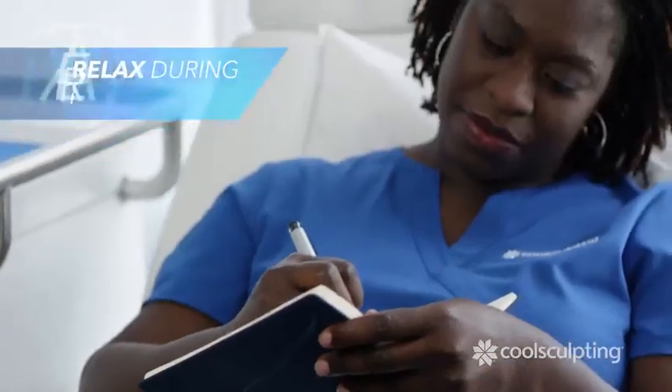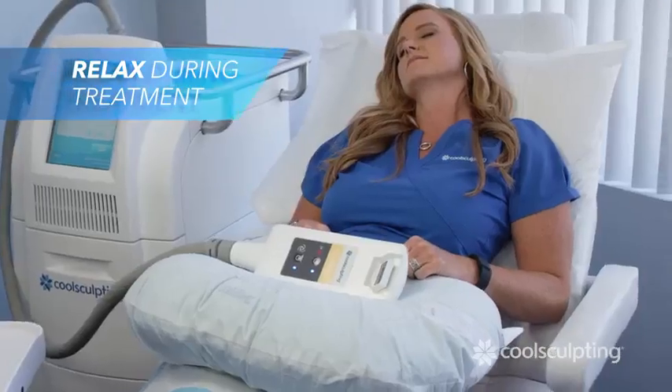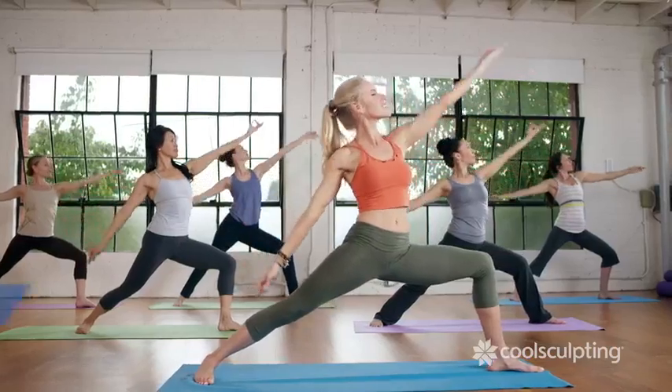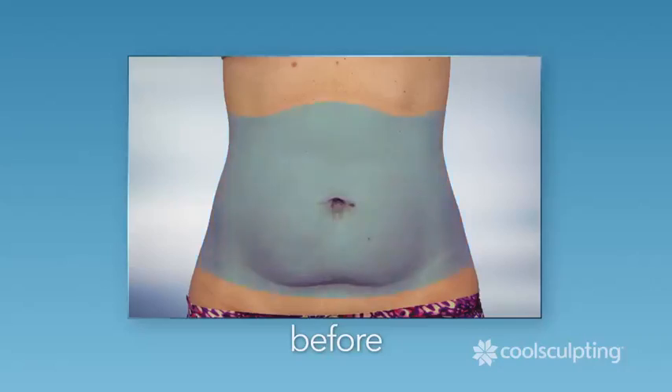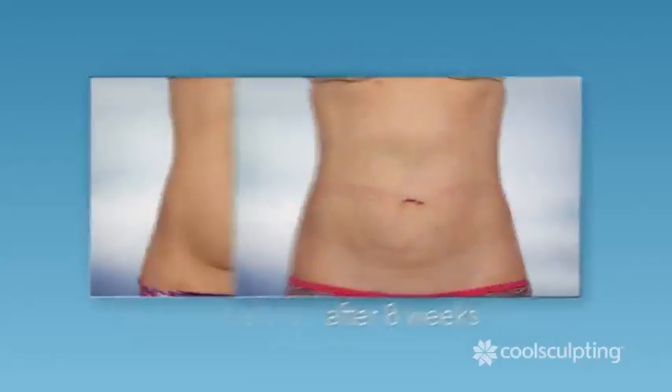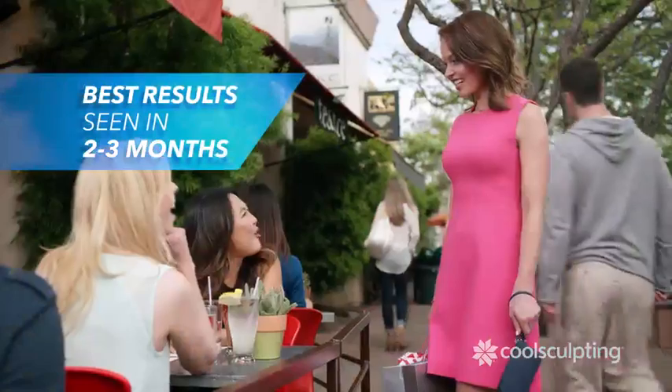During the treatment, you can relax, read, browse the internet, or even nap. After treatment, you can immediately return to your normal daily activities. You may start to notice results in a few weeks, but best results are seen in about two to three months.